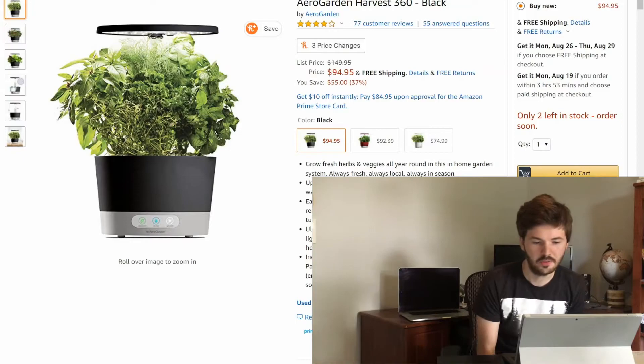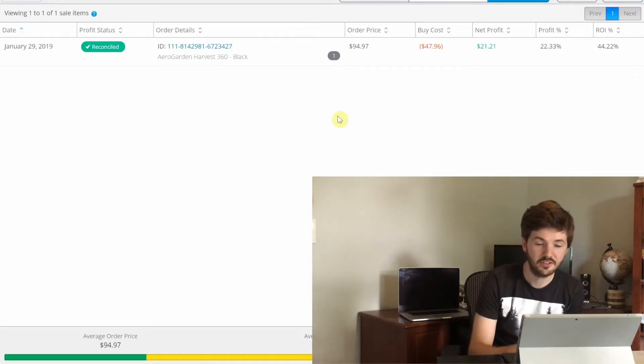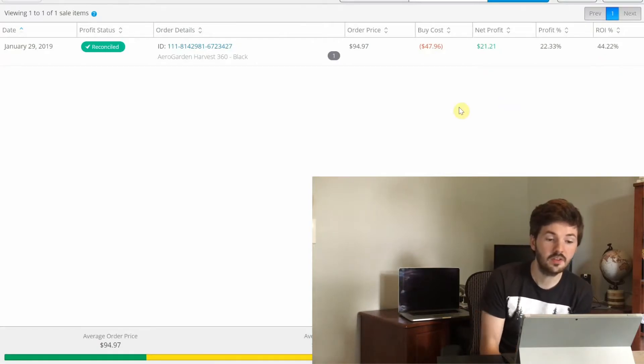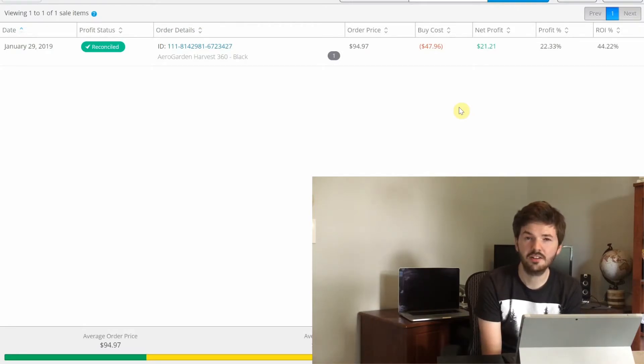Next we have an AeroGarden — basically an indoor herb garden for your kitchen. I sold mine for about $95, the same as the current price, and bought it for about $50, so my net profit was $21 with a 44% ROI. This was another Target clearance find. One thing to keep in mind with Target: they don't usually have one dedicated clearance section — a lot of times clearance items are just on the end caps, so you kind of have to walk the whole store. I just scanned it on the end cap and it had enough profit, so I bought it.